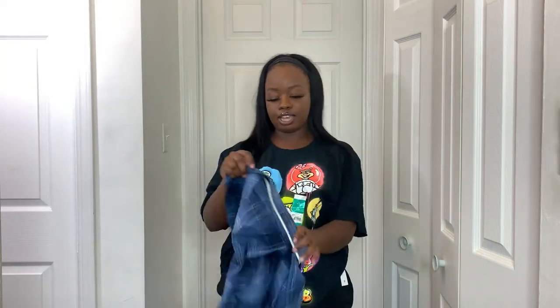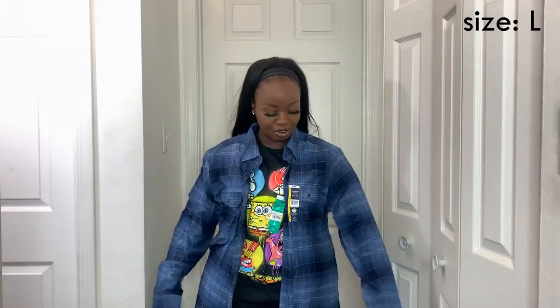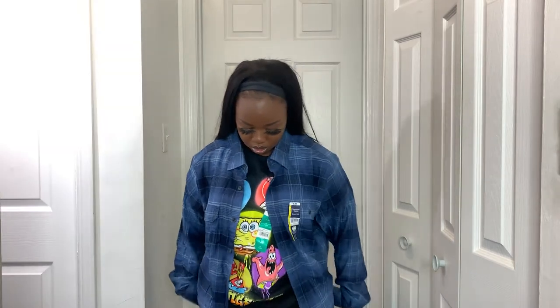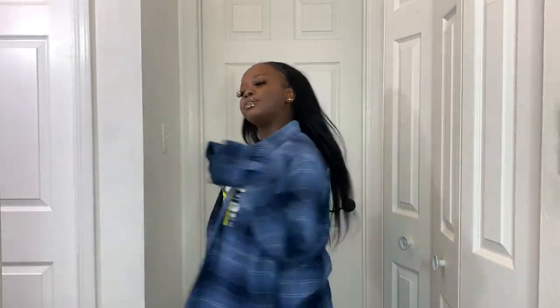I also got a flannel from Walmart's men's section. I do wish I got a smaller size — this is a large and it's huge on me. But the flannels there are really really soft and cozy. I got my brother one for Christmas and went back to get one for myself. It was really long and I love the blue color. Girl, it's ten dollars. I'm going to go back and get a small in every color they have.